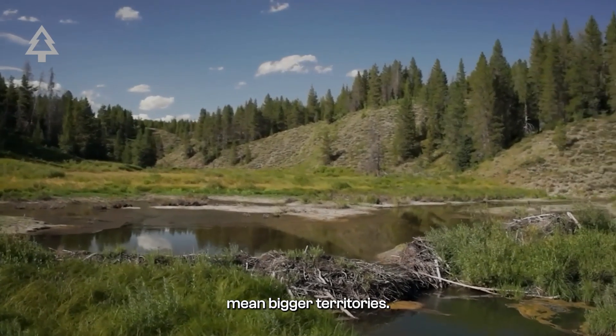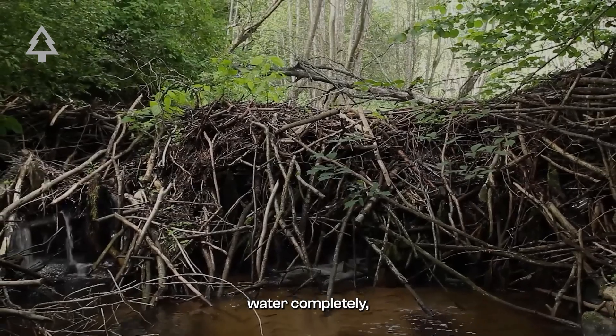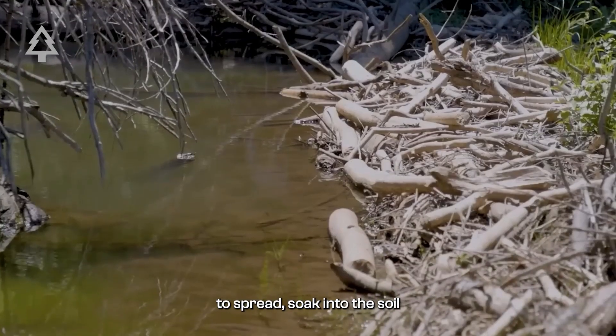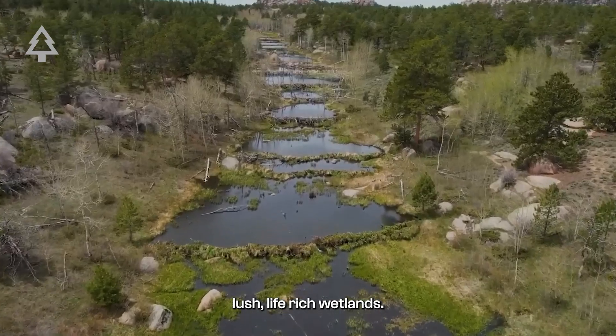Bigger dams mean bigger territories. And while dams don't block water completely, they slow it down, allowing it to spread and soak into the soil, creating lush, life-rich wetlands.